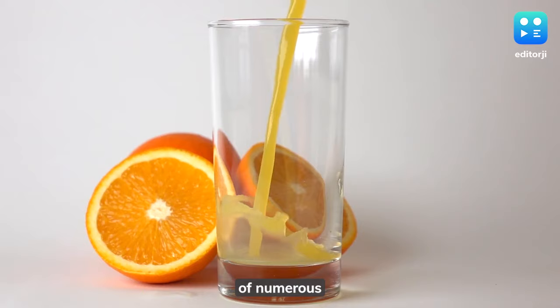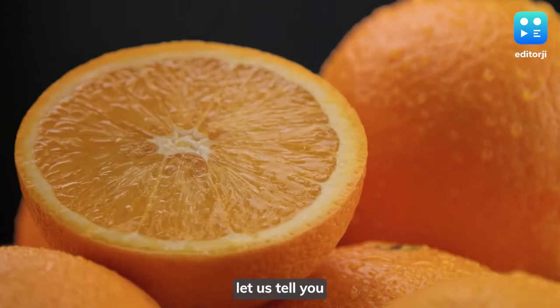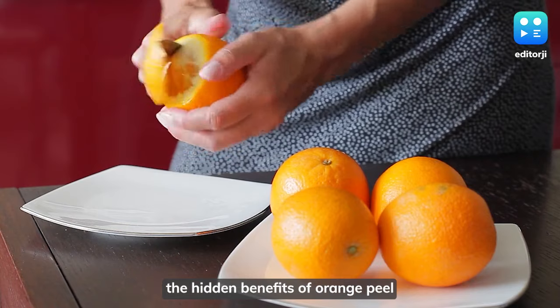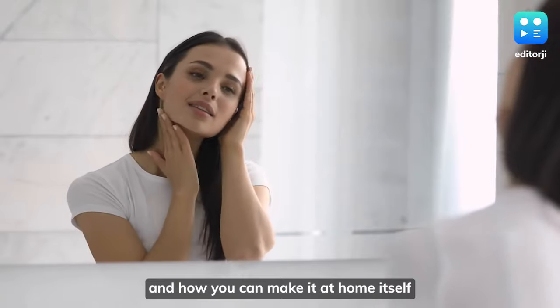You must be aware of numerous health benefits of eating oranges. Today, let us tell you the hidden benefits of orange peel for healthy and glowing skin, and how you can make it at home.